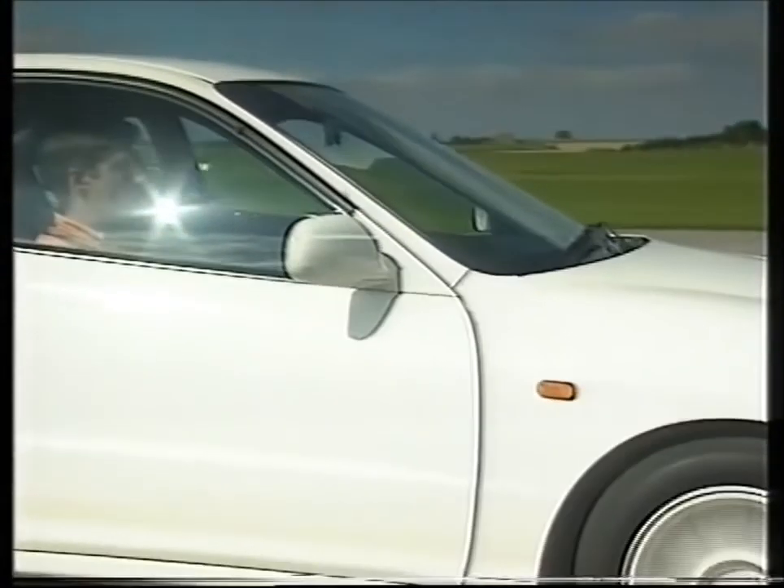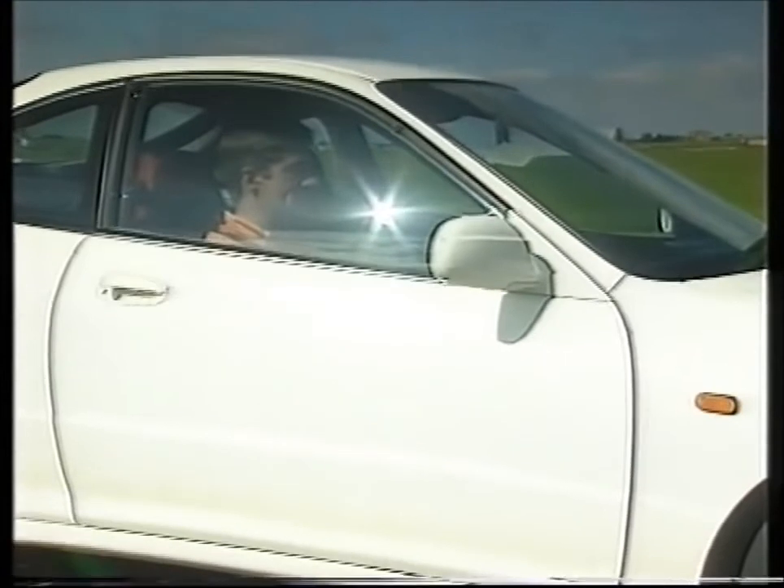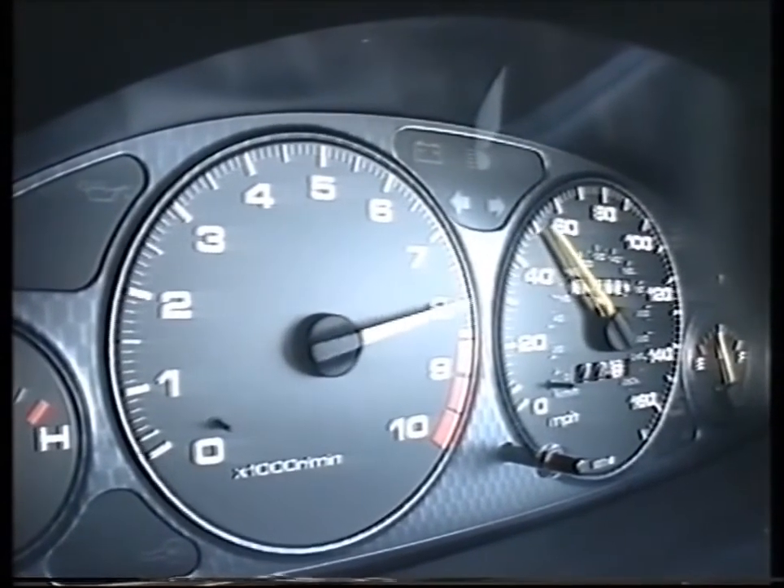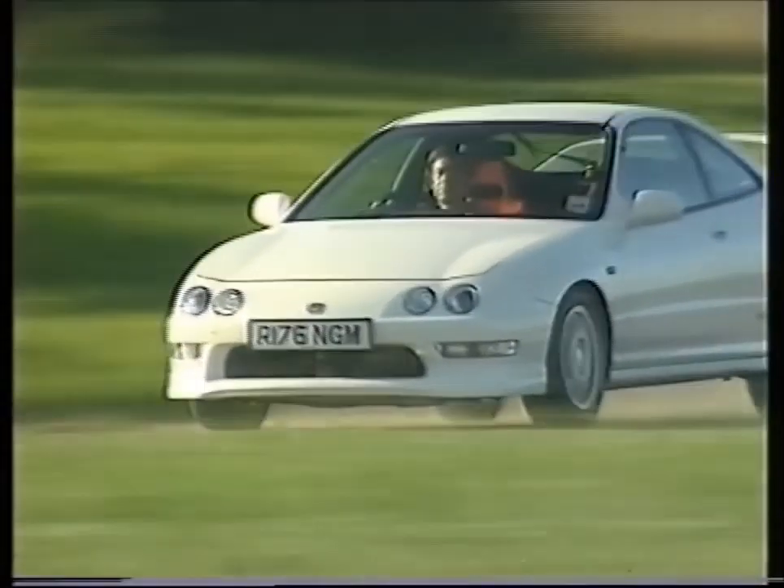5,800 revs, 35 miles an hour, second gear. We're going shopping. Hear that engine change — and we're going to the moon. Third gear, 8,500 revs, 80 miles an hour. The acceleration just goes on and on, and this is only a 1.8-litre engine.